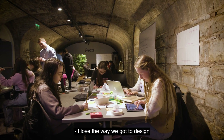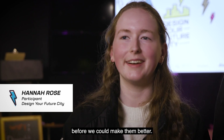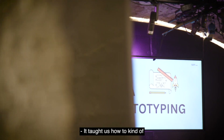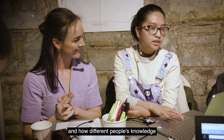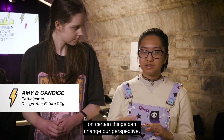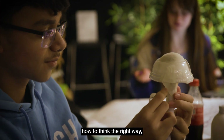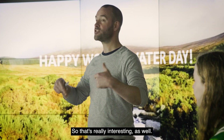I love the way we got to design our own cities and how we made them kind of worse before we could make them better — I love that part. It taught us how to foster and nurture ideas and how different people's knowledge on certain things can change our perspective. It gives you tools like how to think the right way and how to actually make ideas come to life, so that's really interesting as well.